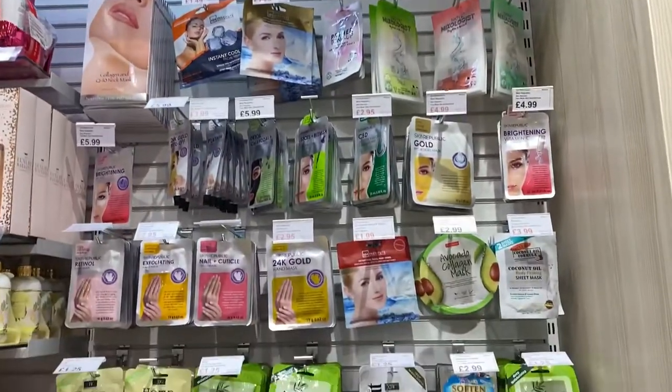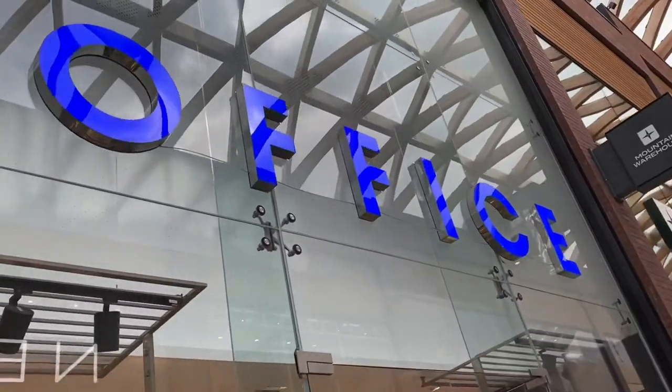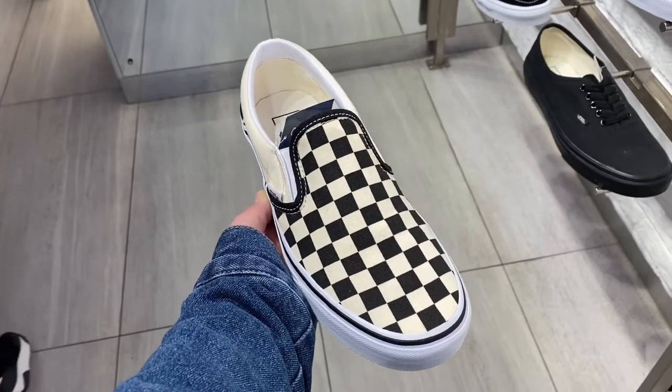This is literally face mask heaven — look at all these face masks! It's Office time. I don't know why the lighting is flickering in here but these are my dream shoes — the chequered original iconic Vans.